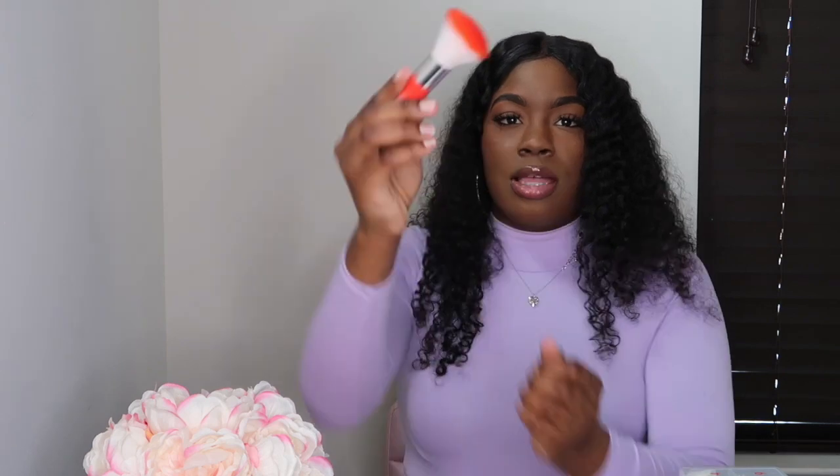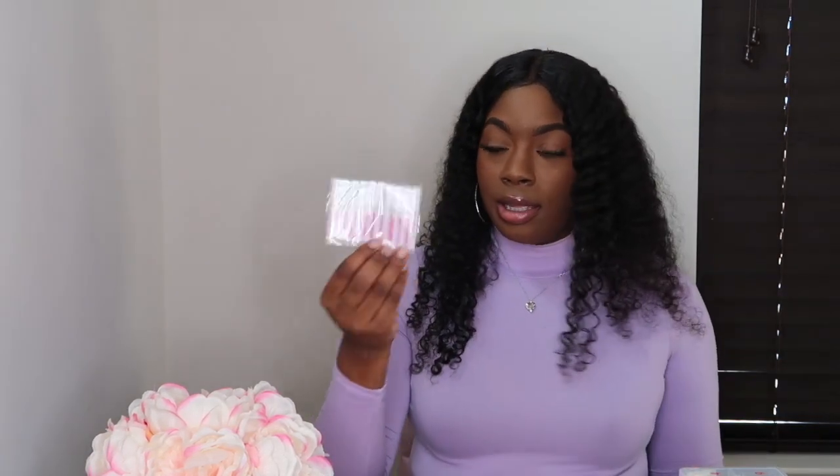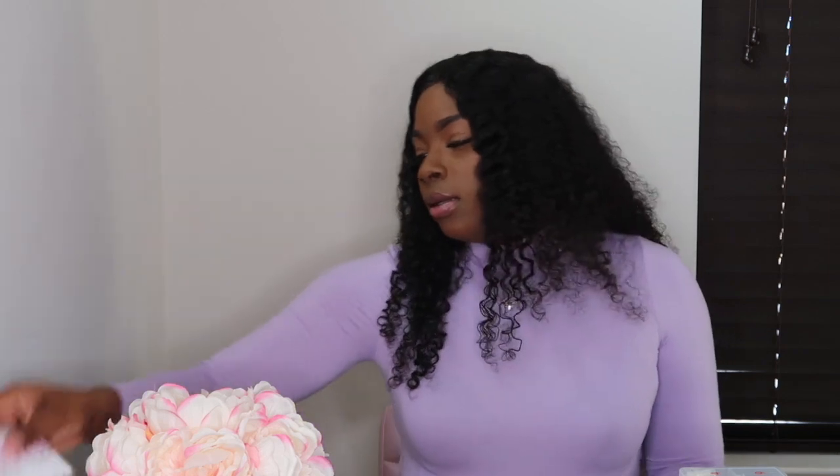I got these cute little kabuki brushes just to dust the nails off. I did get some nail glue from KDS — after researching, apparently this is the best glue you can get on Amazon. It does come in a pack of multiple, so that will definitely last me for some time.